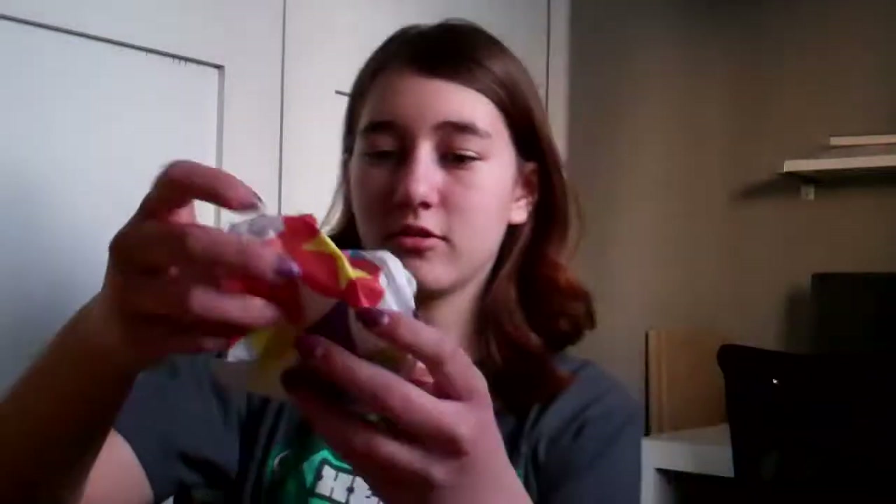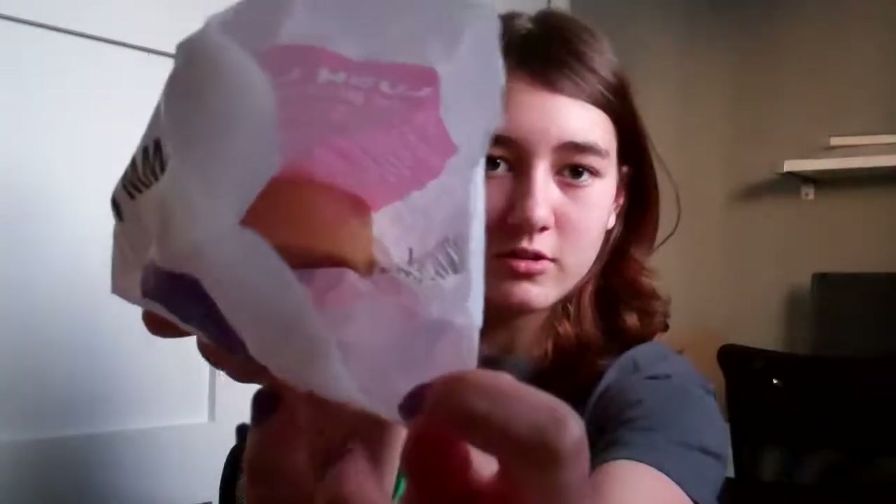Next we went to Lush — this is my Lush bag, and I have a Forever 21 bag inside of it with a Boathouse one too. The first thing I got was this little soap thing. I'm not going to take it out because it's all sparkly, but I'm trying to show you it — it's just glittery. That was a Christmas present for my friend.